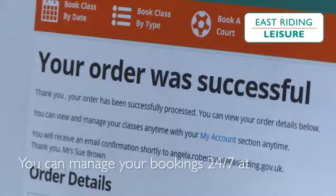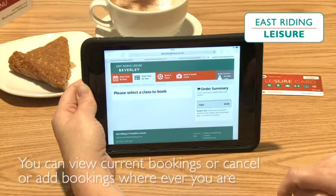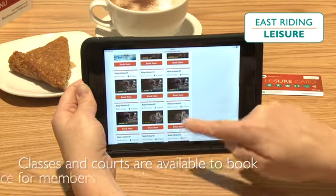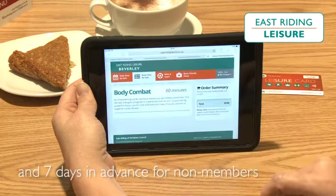You can manage your bookings 24-7 at your convenience. You can view current bookings or cancel or add bookings wherever you are. Classes and courts are available to book 8 days in advance for members and 7 days in advance for non-members.